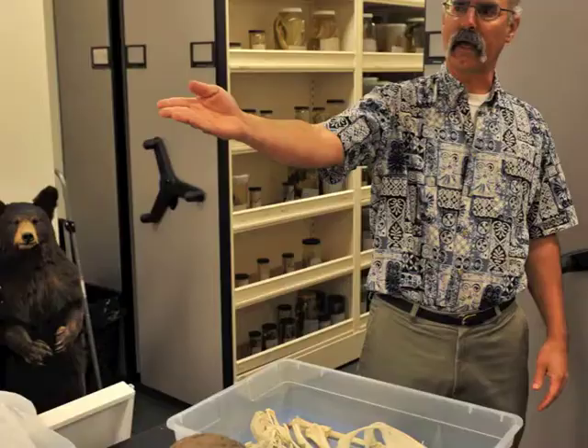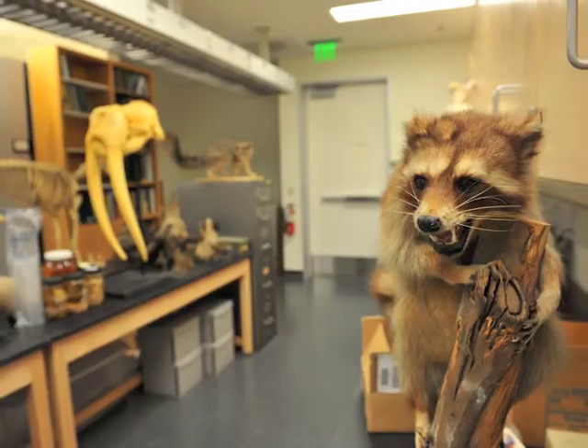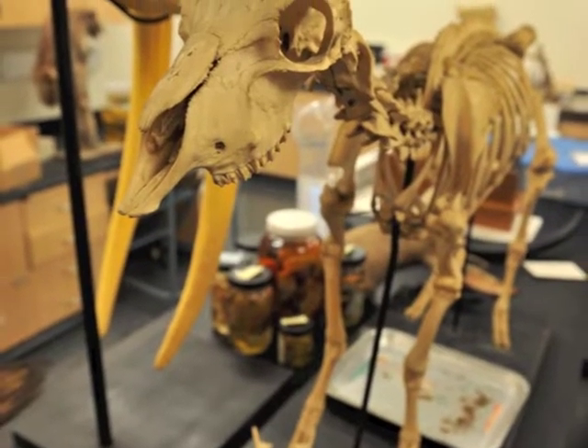The labs were designed by the professors who were moving into them, so everything was optimized so you could work efficiently and do your research without any kind of hindrance.